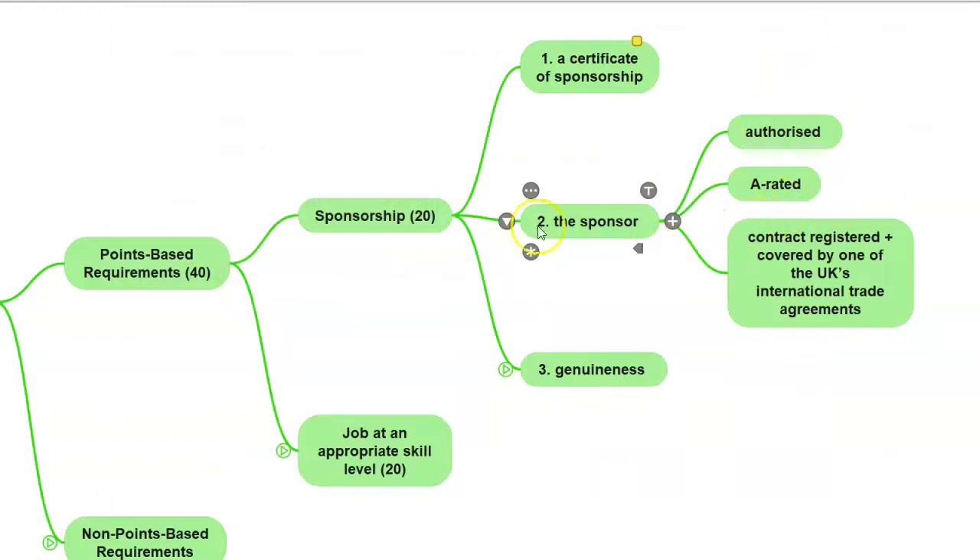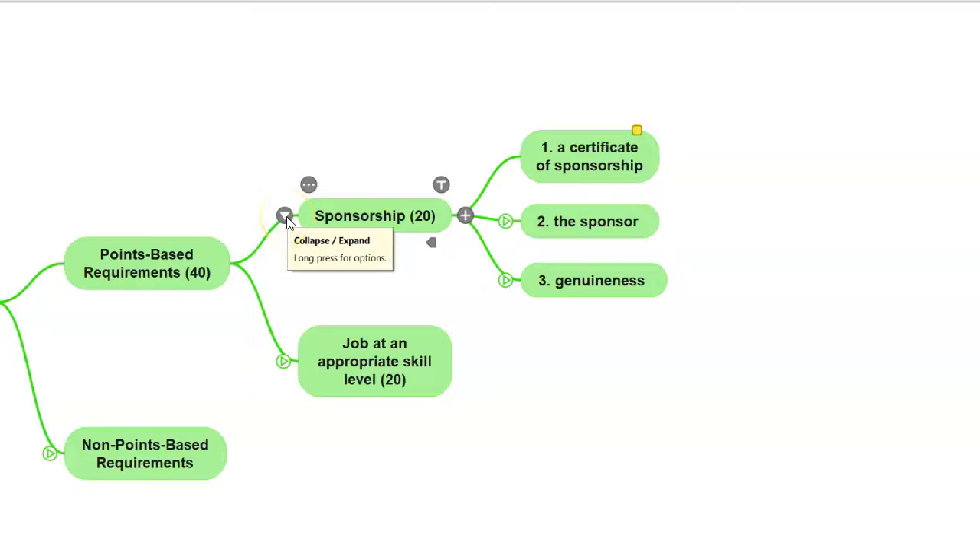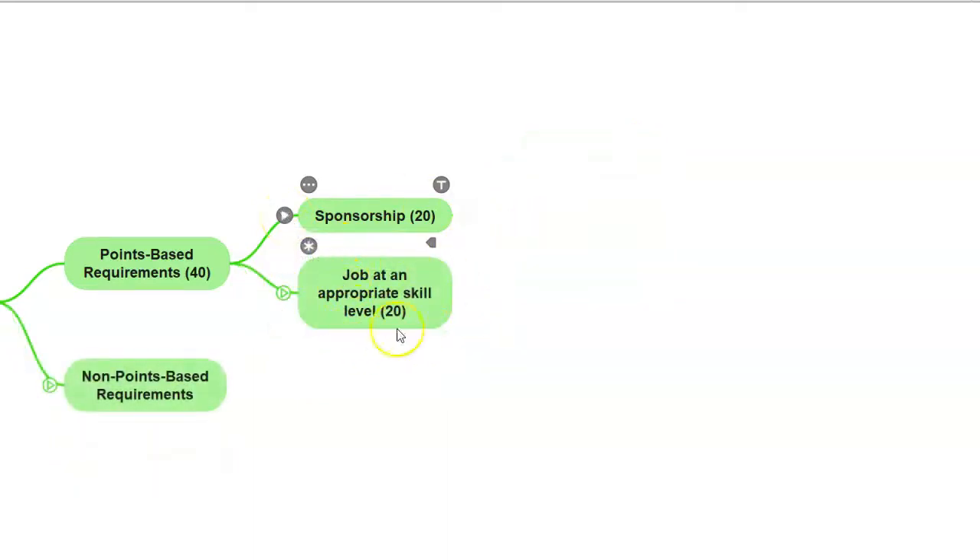Your sponsorship has to be authorized by the Home Office — they should be A-rated. Your contract should be registered with the Home Office and cover one of the UK's international trade agreements. With regards to the genuineness requirements, your employer will need to provide a brief explanation about your job — mainly that this job does exist, it's not a sham one, and it was not created purely for the purposes of you getting a visa to the UK. Also, you must not intend to undertake an ongoing routine role or provide an ongoing routine service for a third party, regardless of the nature or length of any arrangement between the sponsor and that third party. If these requirements are met, you will be able to get 20 points for the sponsorship requirements.